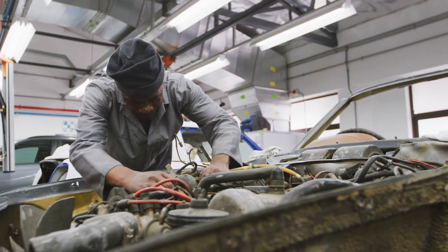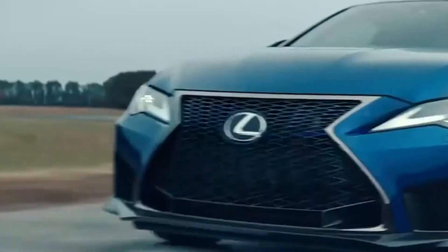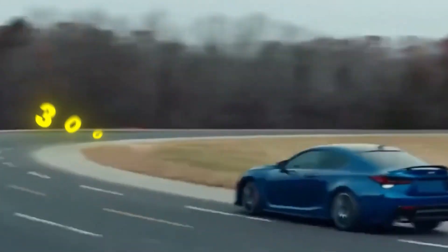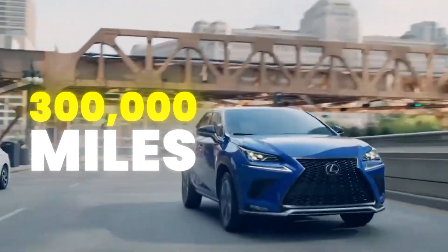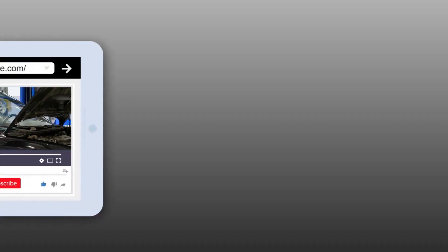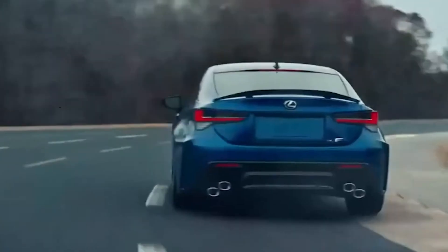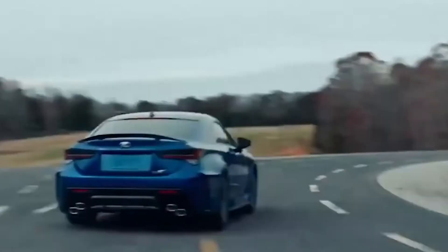You've just learned how to bring any tired engine back to life. But if you want your car to keep running strong for years — maybe even hit 300,000 miles or more — there are a few more secrets mechanics will never tell you. In my next video, I break down the maintenance tricks that literally make your car last decades longer. Click the video on screen now and give your car the fighting chance it deserves.